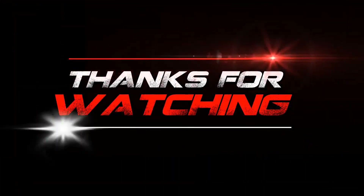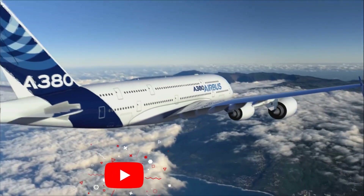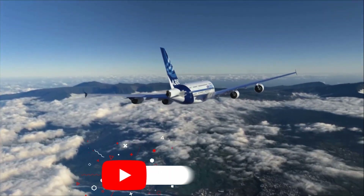Thank you for watching. If you enjoyed this video and would like to see more content like this, please consider subscribing to our channel.